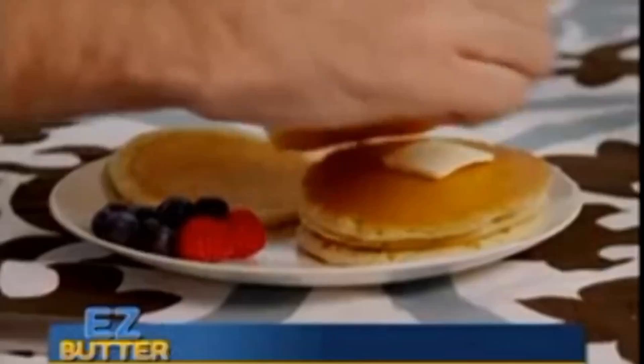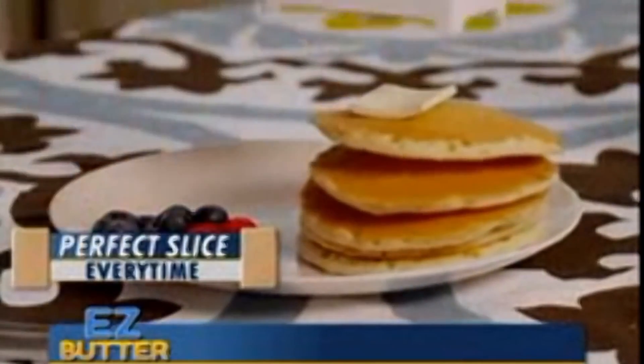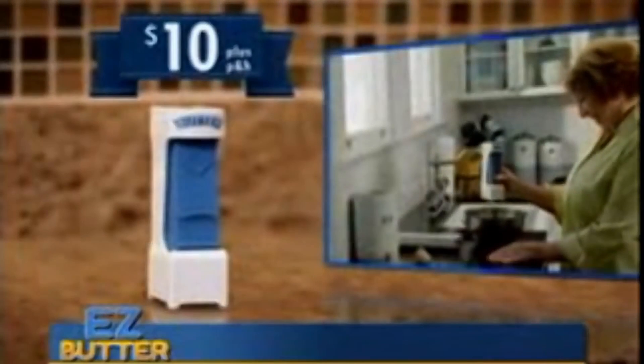But luckily, these pancakes from the Pancake Wizard are flipping head over ass for the Easy Butter. So what does it cost to protect your family's butter?